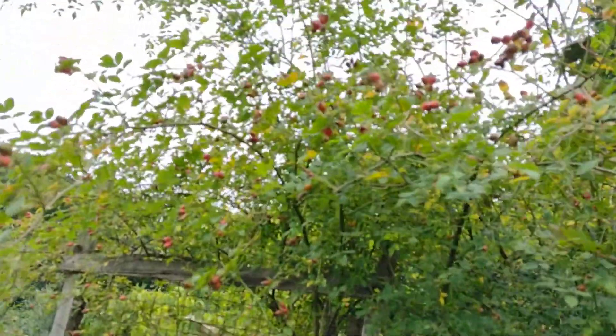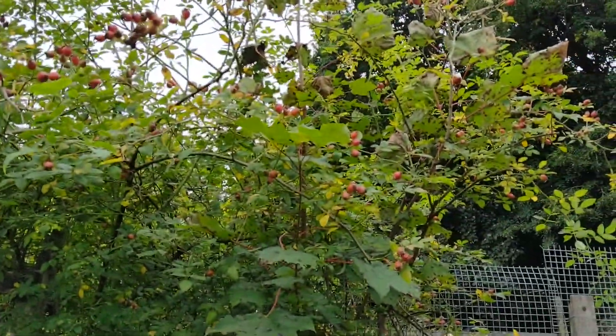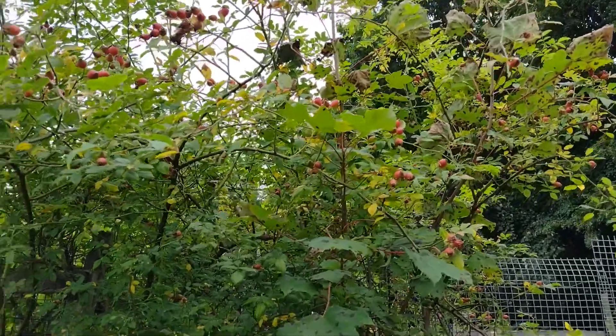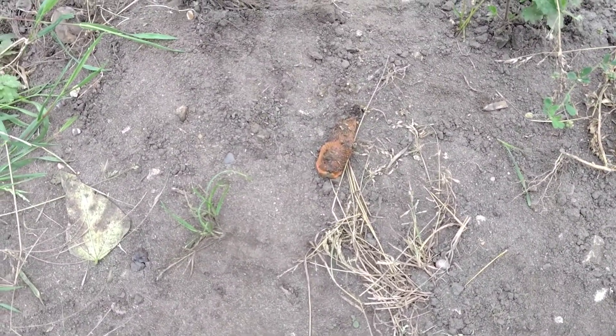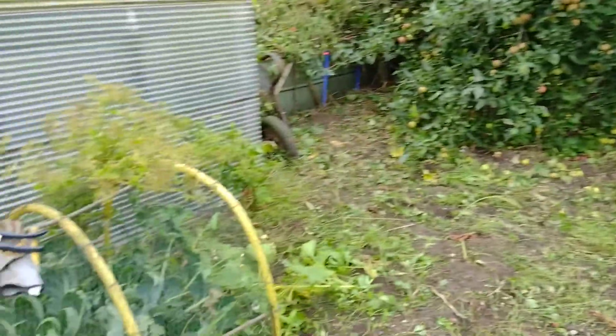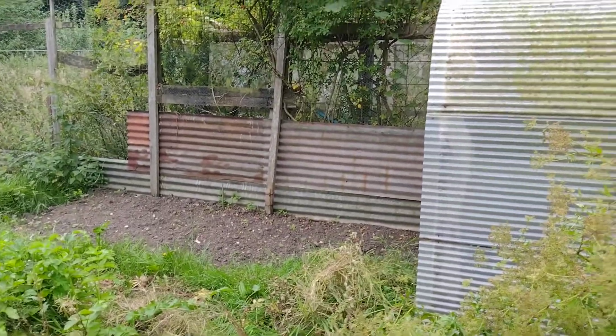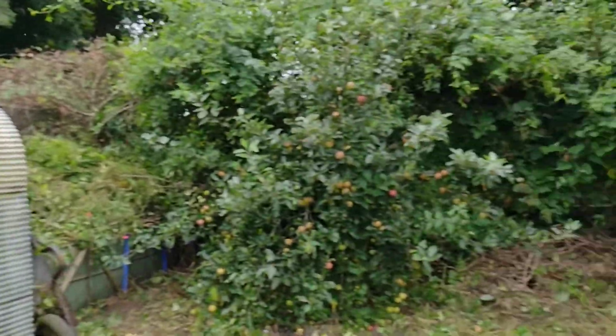There are some rose hips up there which I'll probably end up picking, making rose hip syrup out of. That's another good thing - I was talking to slugs but there's a big one just appeared! You can get off here, mate. I'll probably pick the rose hips - that's something we do sometimes.